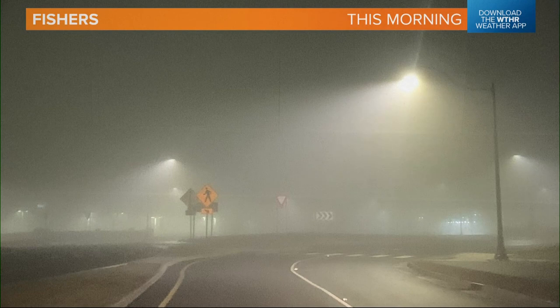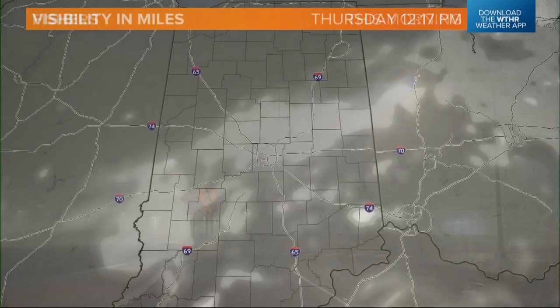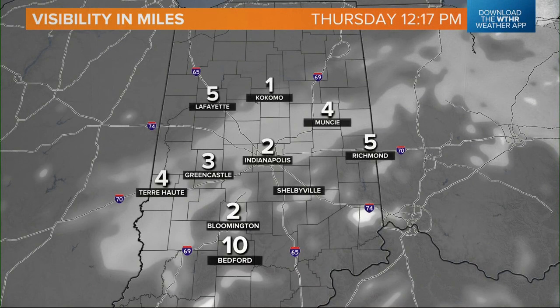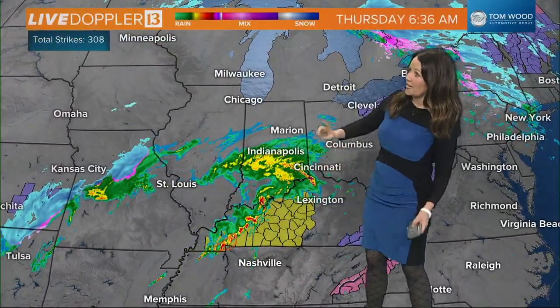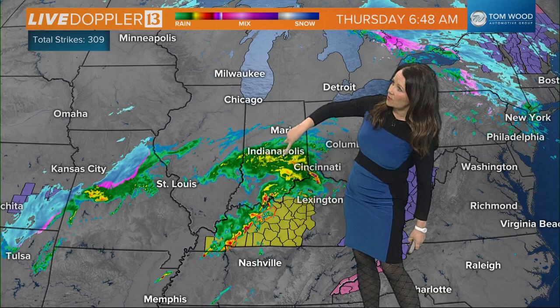It was down to less than a quarter of a mile in many locations this morning. Thankfully the rain has allowed all of that to mix out, and right now we're at two miles of visibility in Indianapolis, one mile of visibility in Kokomo, and two miles in Bloomington.